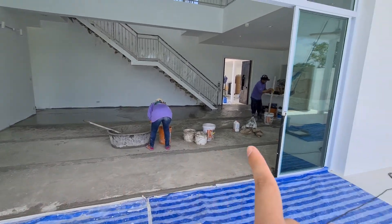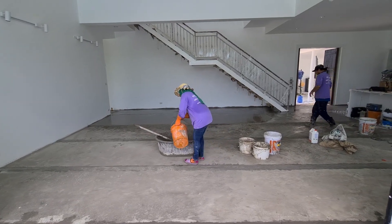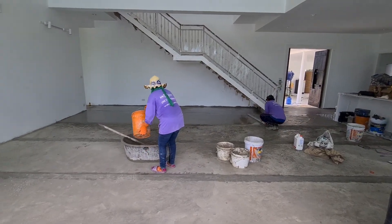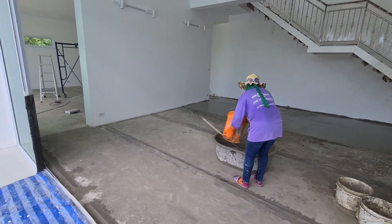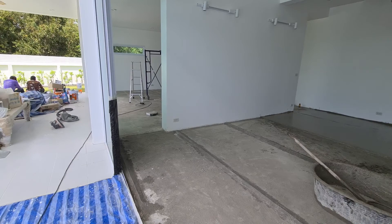I don't know if you might remember, here was a big marble floor. Well, it has been a big mess. So all out, and now what we are doing is a straight-up concrete floor, also in this room.